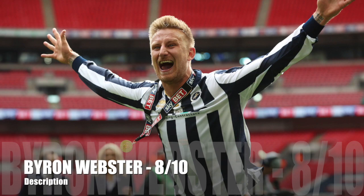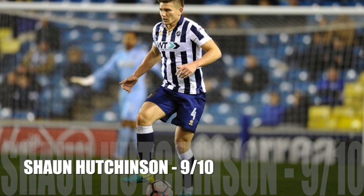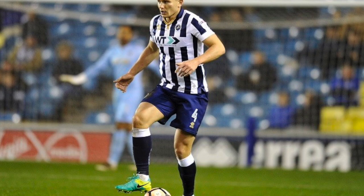The first centre-back was Byron Webster, and I thought he was very solid at the back, so I'll give him an 8 out of 10. The second centre-back was Sean Archerson, and I thought he had a brilliant game — solid in the defence, and he also got a goal — so I'll give him a 9 out of 10.